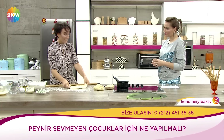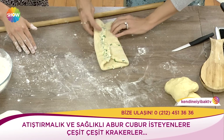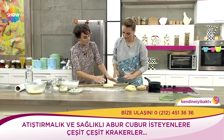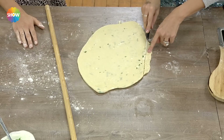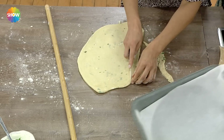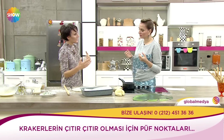İtina ile 3-4 kat katladık. Eğer gücümüz varsa her seferinde arada 35-40 dakika bekletiyoruz. Bunların çıtır olması için püf noktası iyice katlamak, kat vermek. Bir de soda koymak içerisine bir miktar. Fırına attığımızda ilk önce yaklaşık 230-240 derecede 5 dakika pişirelim, sonra ısıyı düşürelim, mühürledik. Biraz da 10 dakika kadar 180-190 derecede pişirebiliriz.